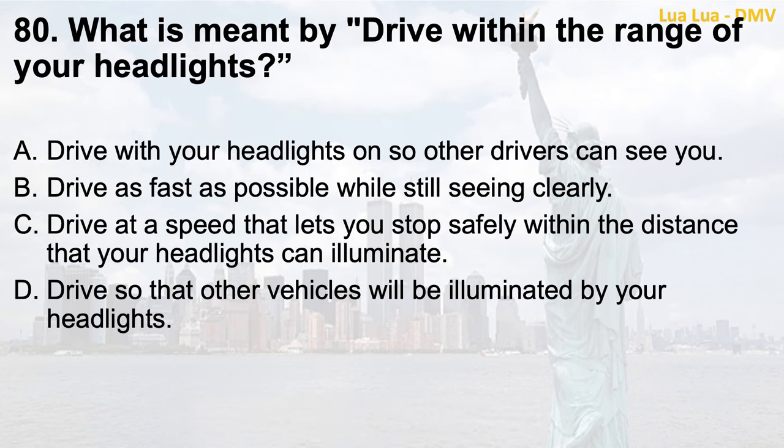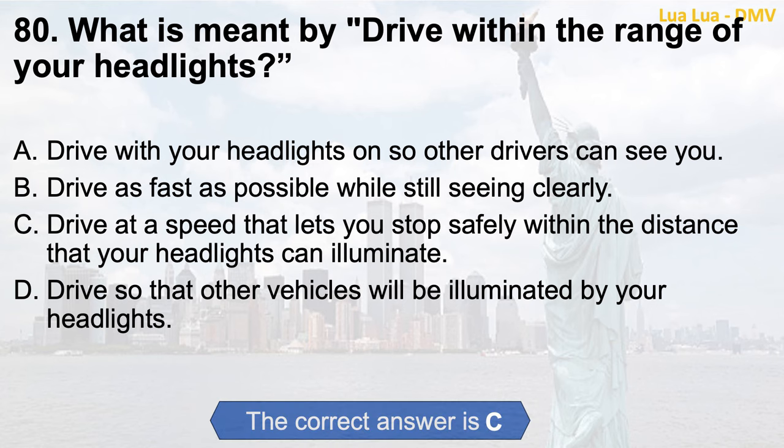Question 80. What is meant by 'Drive within the range of your headlights'? a. Drive with your headlights on so other drivers can see you; b. Drive as fast as possible while still seeing clearly; c. Drive at a speed that lets you stop safely within the distance your headlights can illuminate; d. Drive so that other vehicles will be illuminated by your headlights. The correct answer is c. Drive at a speed that lets you stop safely within the distance that your headlights can illuminate.